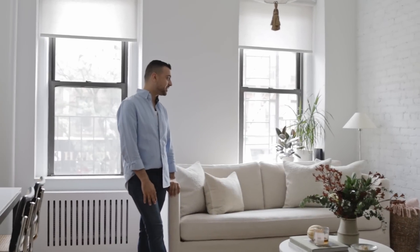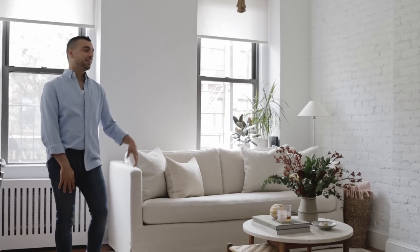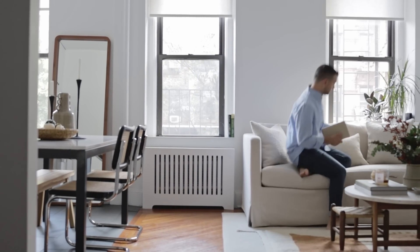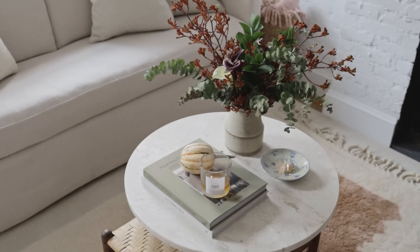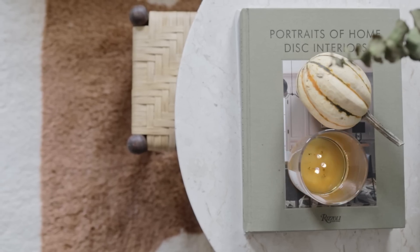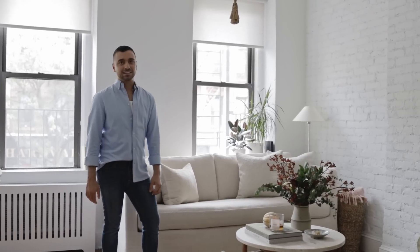The couch is actually from Interior Define — I customized the fabric and it's a sleeper sofa as well, so this pulls out if I have company over. It's really comfortable. I love the linen — it gives that texture again but it's still neutral. The coffee table is vintage, from Dobbin Street Co-op in Brooklyn. And then I paired it with a little footstool from an Amish maker on Etsy — a cute little find.